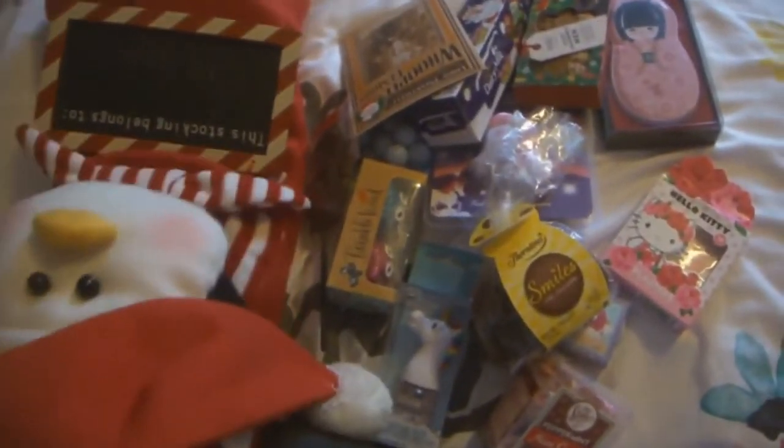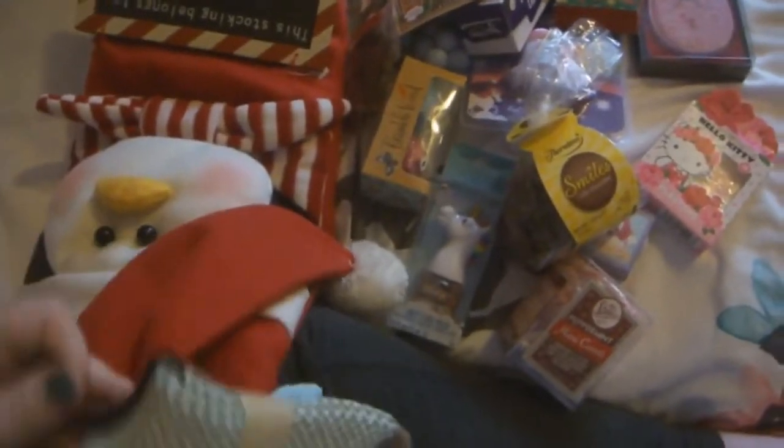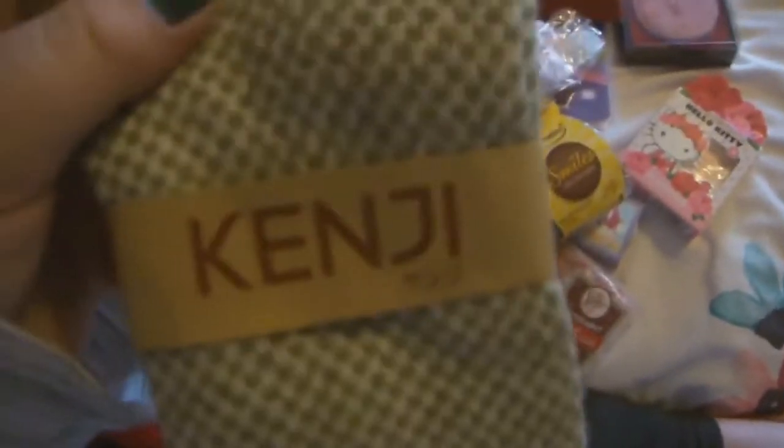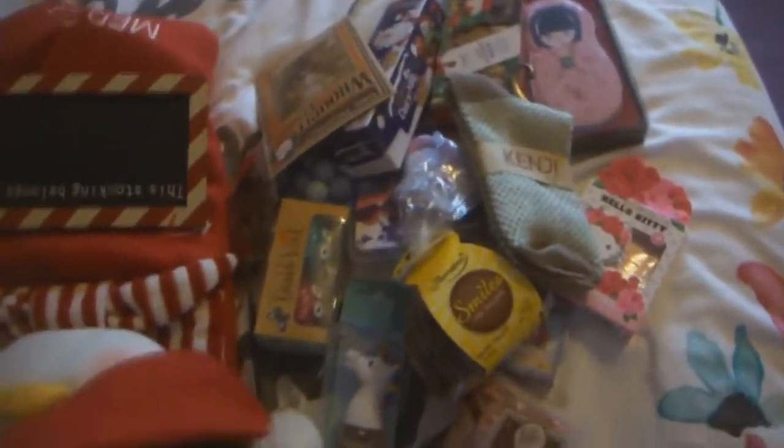Oh my gosh, these sniffles! I got a pair of socks from the same store — Kenji. It reminds me of Muji. It's not just me, guys, it does look a bit like Muji.